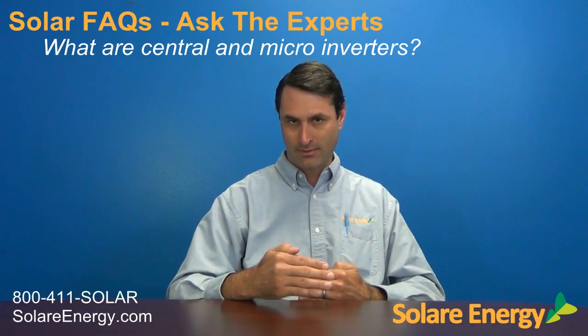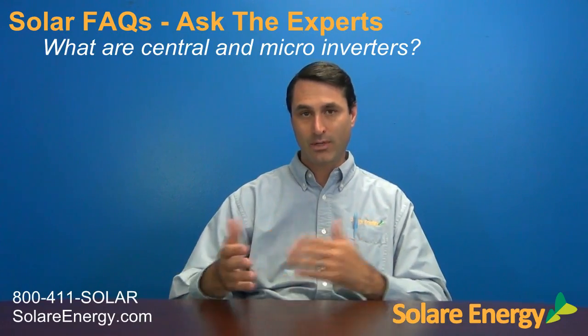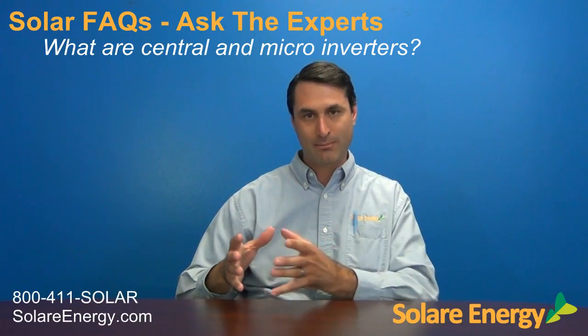Micro-inverters are a newer technology, so they haven't been around for decades, but they've proven themselves to be so effective that they're really overtaking the market. The difference between a micro-inverter and a central inverter is that with a micro-inverter you've got one small inverter on each individual panel.